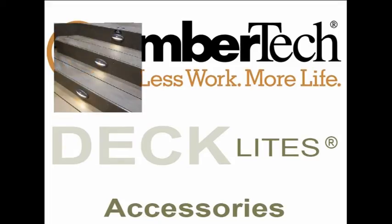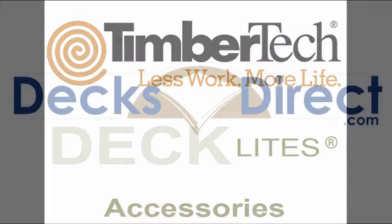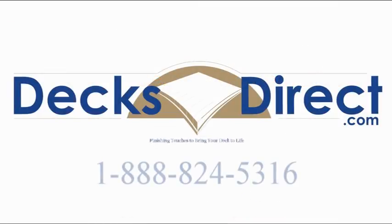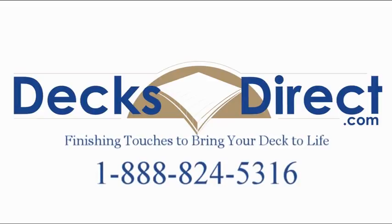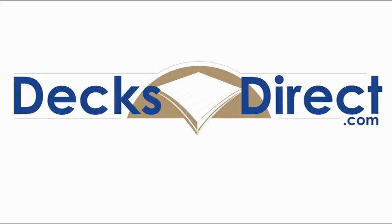So see where your next step takes you. If you have any questions about Timbertex lighting or decking products please contact our customer service at 1-888-824-5316 or through our website at DecksDirect.com. As always, DecksDirect.com wants to help you with the finishing touches that bring your deck to life.